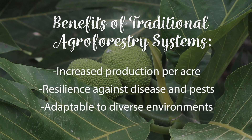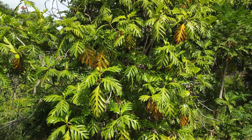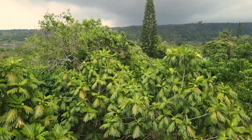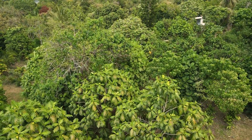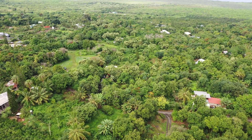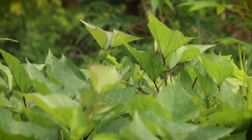Benefits of traditional agroforestry systems included increased production on a per acre basis and sustainability across many different environments. Traditional cultivation of ulu in Hawaii and across the Pacific was primarily done using agroforestry practices. Here in Hawaii, one famous breadfruit agroforestry system stretched across nine square miles in South Kona, Hawaii Island, known as the Kalu Ulu. The use of agroforestry allowed for extensive cultivation on the young, rocky landscape that would not support other staple crops.